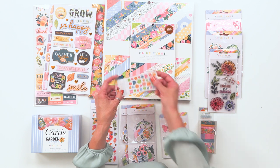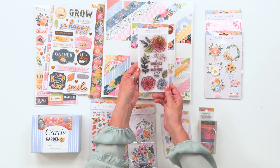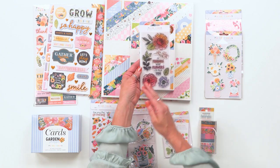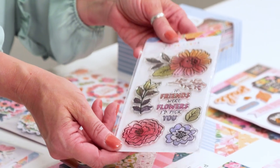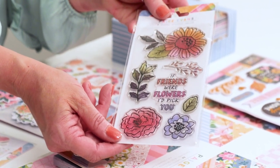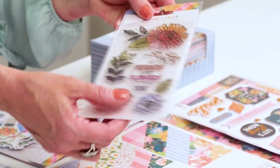You could even poke holes in them and thread embroidery floss through if you wanted to make it look like it was stitched right onto your project. We have new stamp sets, and you'll notice that this has a beautiful colored acetate sheet over the top, which gives the end user a lot of inspiration about how they could watercolor their own images and use these beautiful florals on their projects.